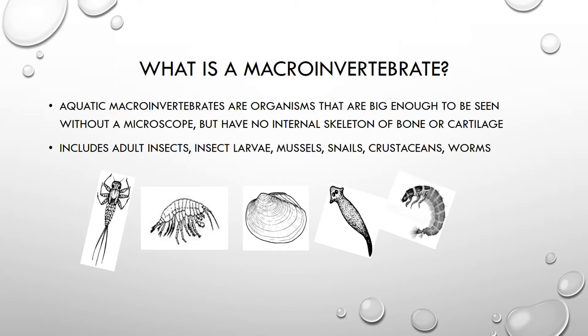The middle part of that word is a prefix, 'in,' and 'in' means no or not. That brings us to the last part of the word, which is vertebrate. Vertebrate organisms are those that have an internal backbone or skeleton.